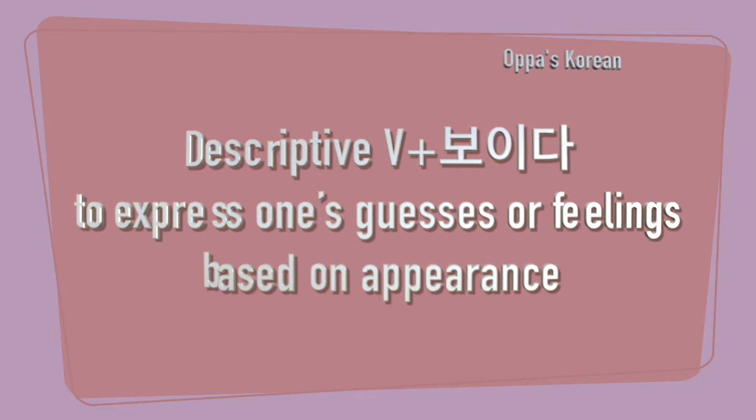Today we have covered 보이다, which is used to express one's guesses or feelings based on appearance. This is like 'look' or 'seem' in English. Thank you for watching and I will see you again with a new video lesson. So stay tuned. 감사합니다.